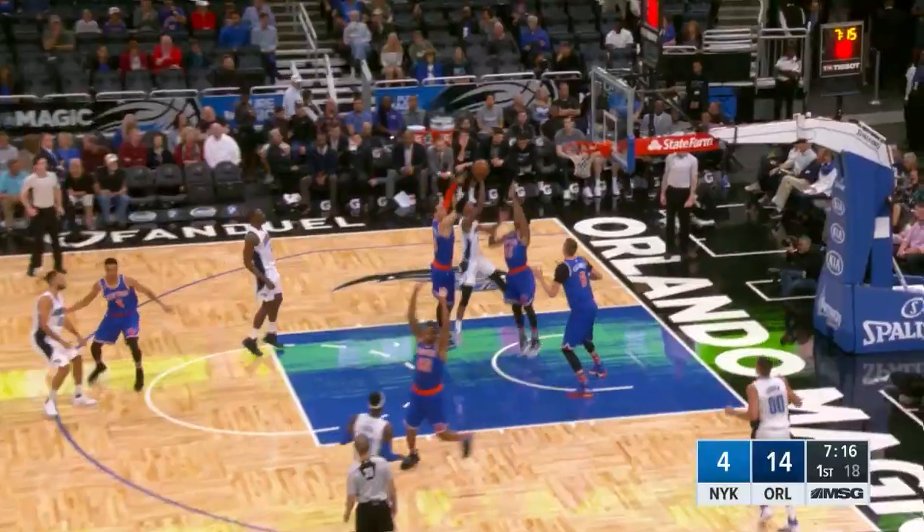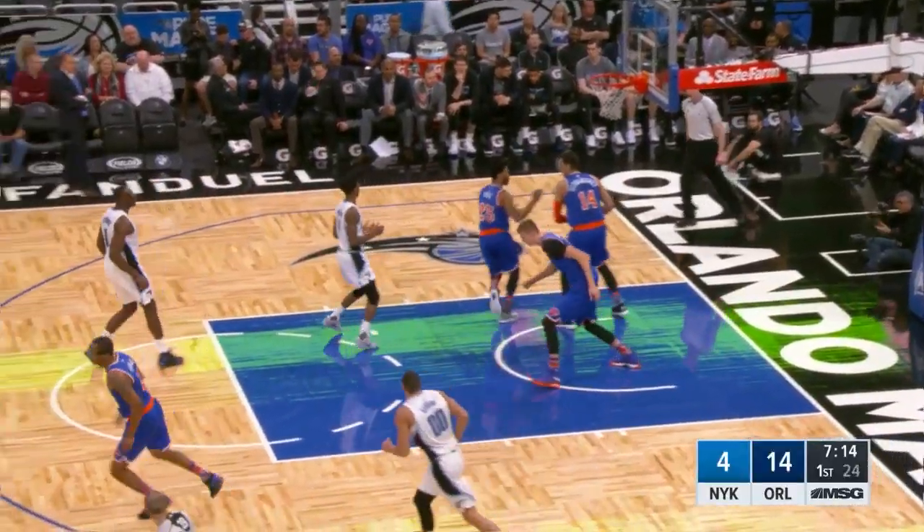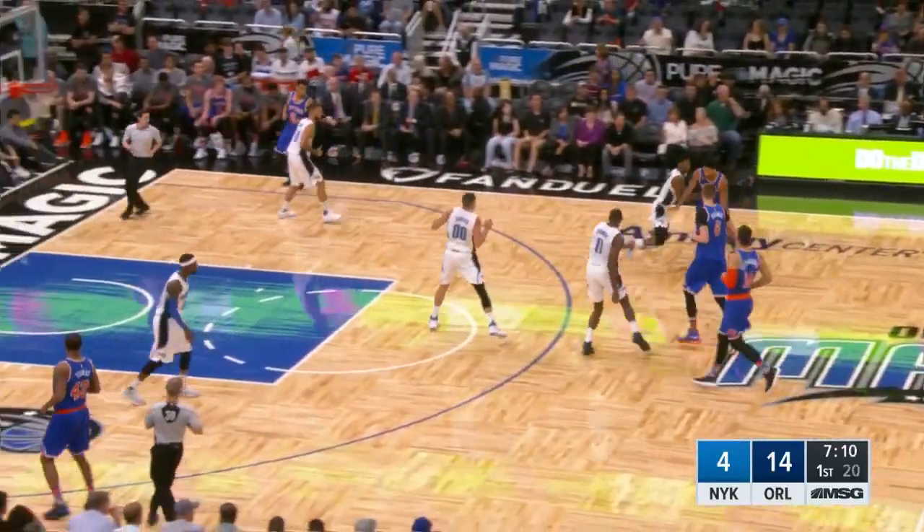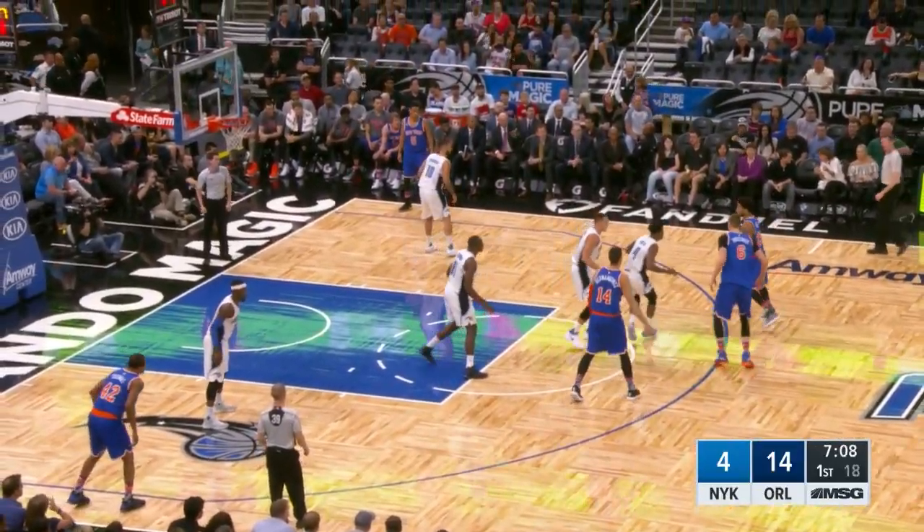Rose hits a pair. Peyton gets in the paint quickly the other way. Good move, bad shot — he thought he was hit, however. Here comes Rose, and Peyton shuts him off nicely.